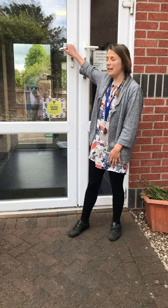Hello everybody. So this is the door that you would come in every morning. The mums and dads line up here and sometimes the children have a little play before the door is opened.